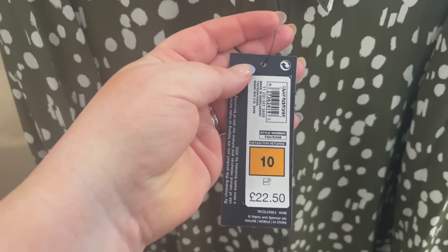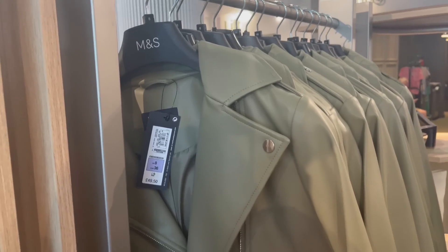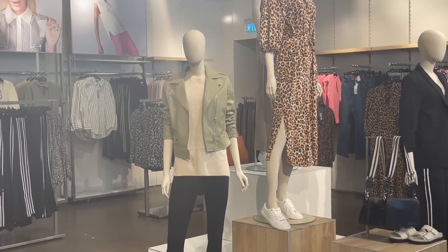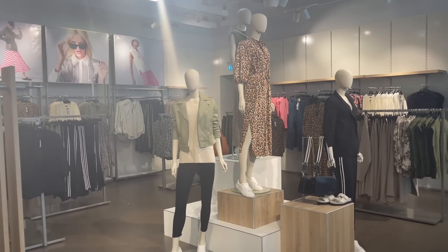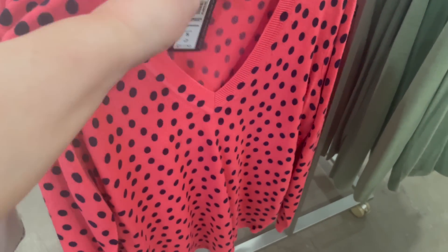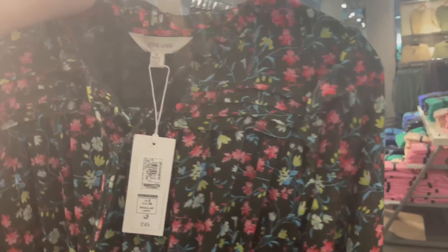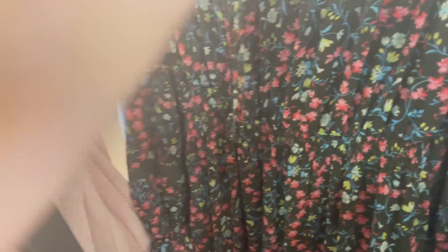This is a cute blouse — I like the print on that, it might be nice with a pair of jeans and some brown boots. This is a nice colour — like a sage green leather jacket, that's really nice. Oh, and this spotty jumper — I love the colour of that too.